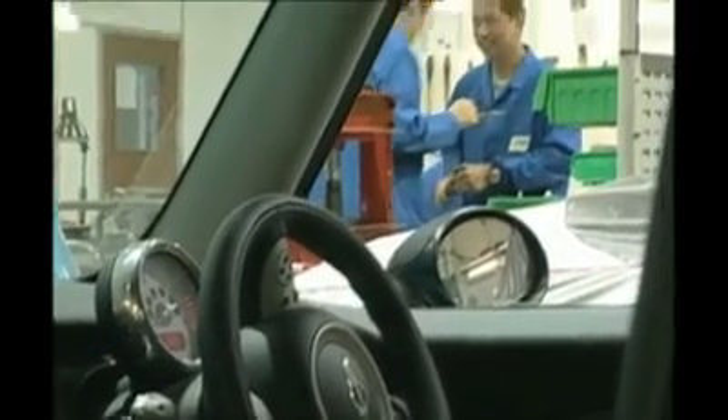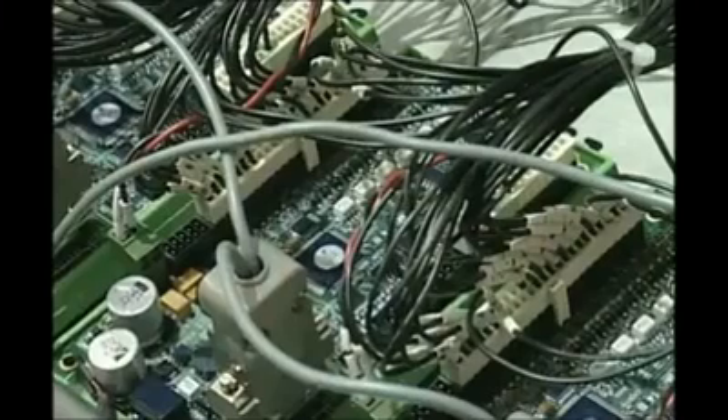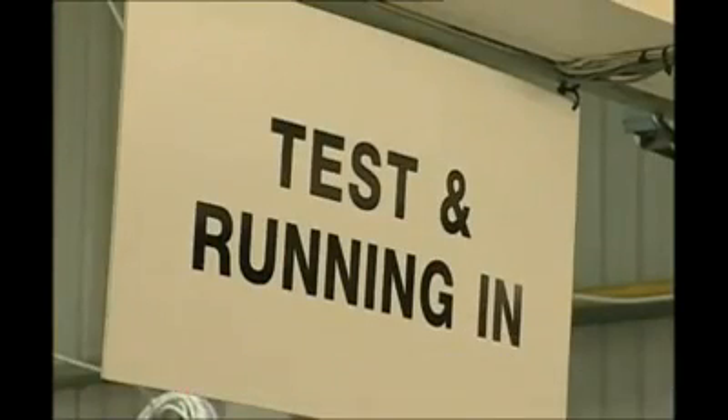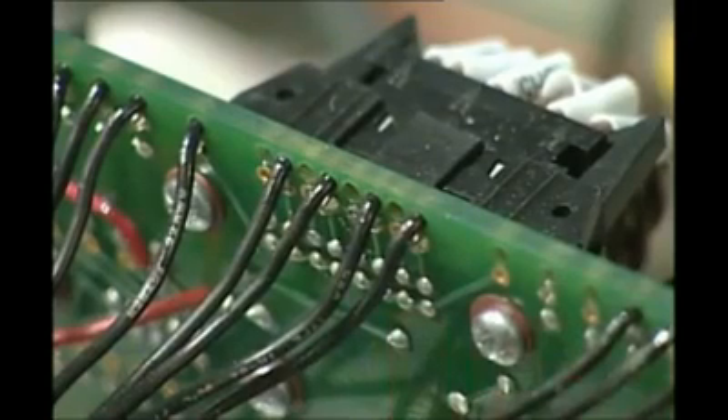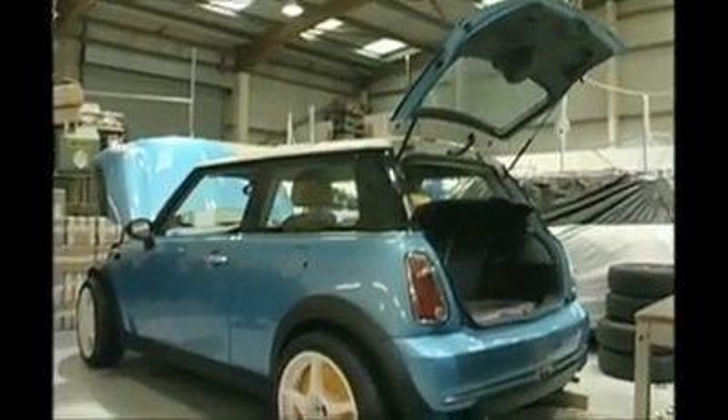That gets round the big problem with other battery cars that take a long time to recharge. It's been investigated by a number of major car manufacturers already, and every one of them has come back and claims this to be the most advanced electric drivetrain system in the world. This Mini matches any supercar — 0-60 in four seconds.